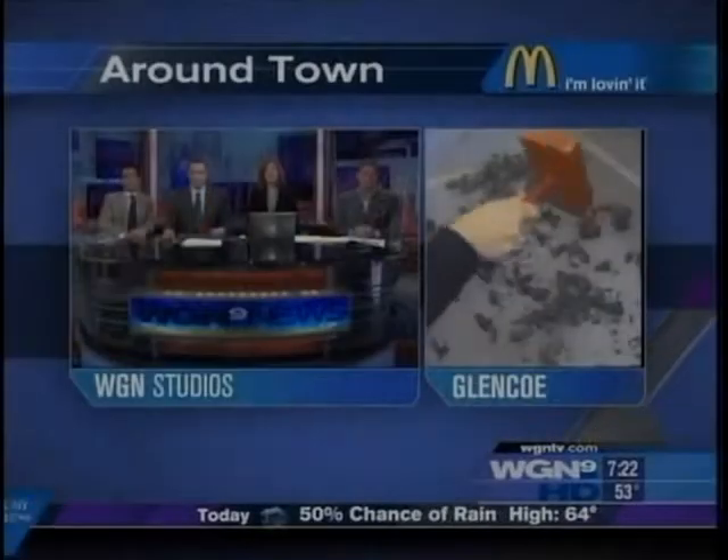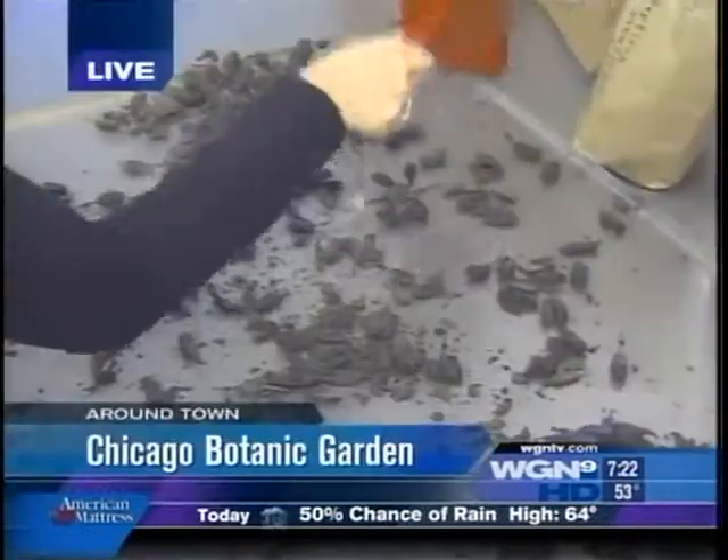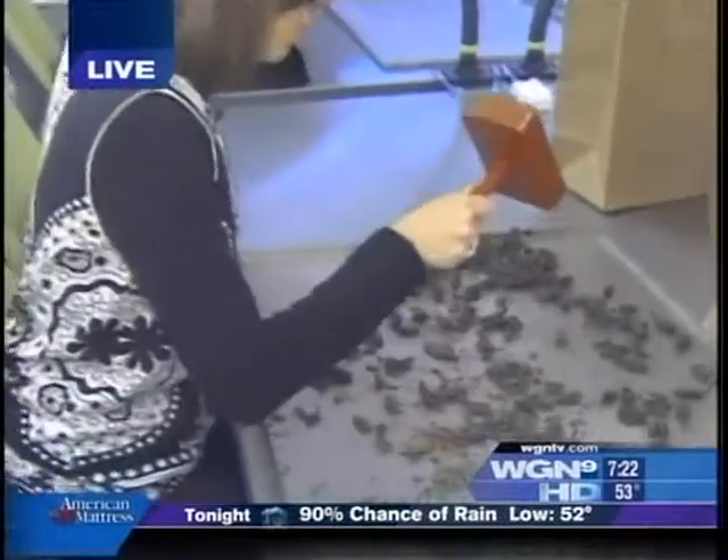Anna's around town, showing us some of the new things happening at the Chicago Botanic Garden. She's at the new seed bank, and never knew getting seeds for Patty Vick would be so much fun.